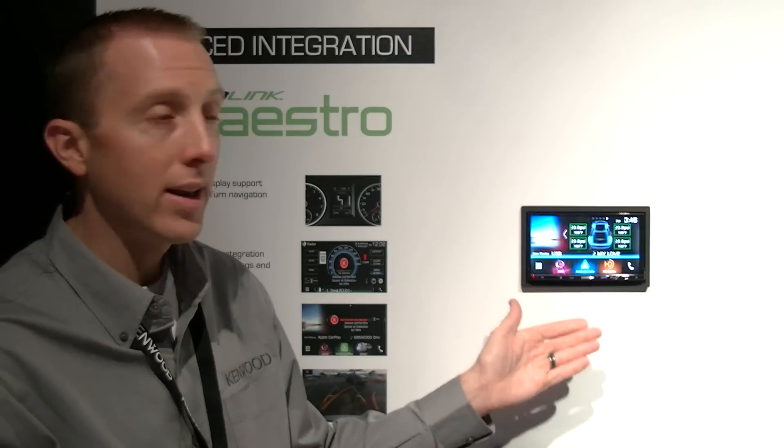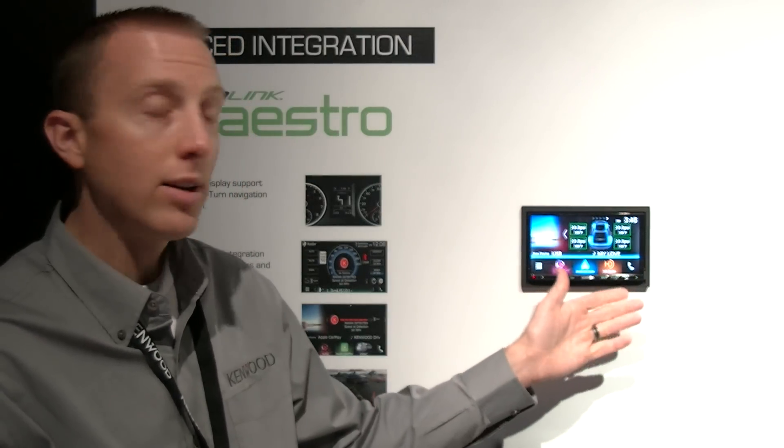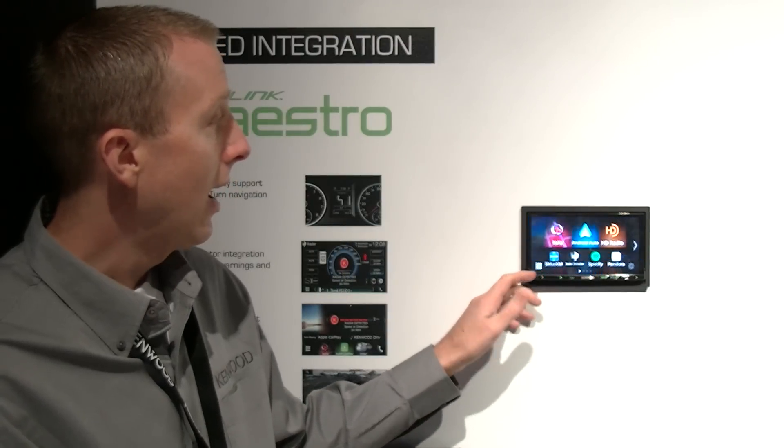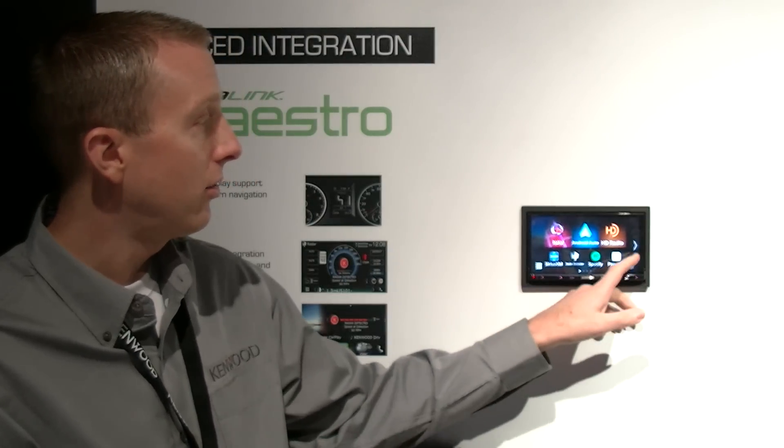Other functions incorporate an HDMI input for screen mirroring, HD radio, as well as Spotify support. Spotify will be an independent source on this unit.